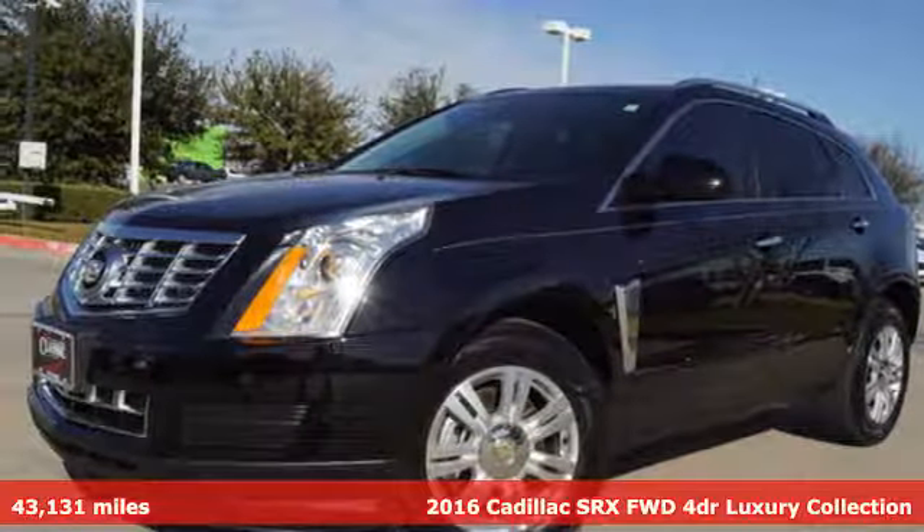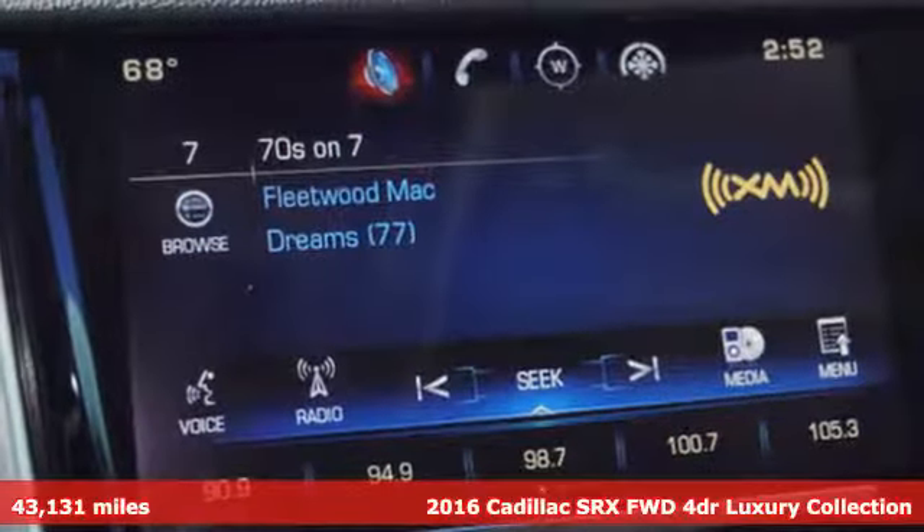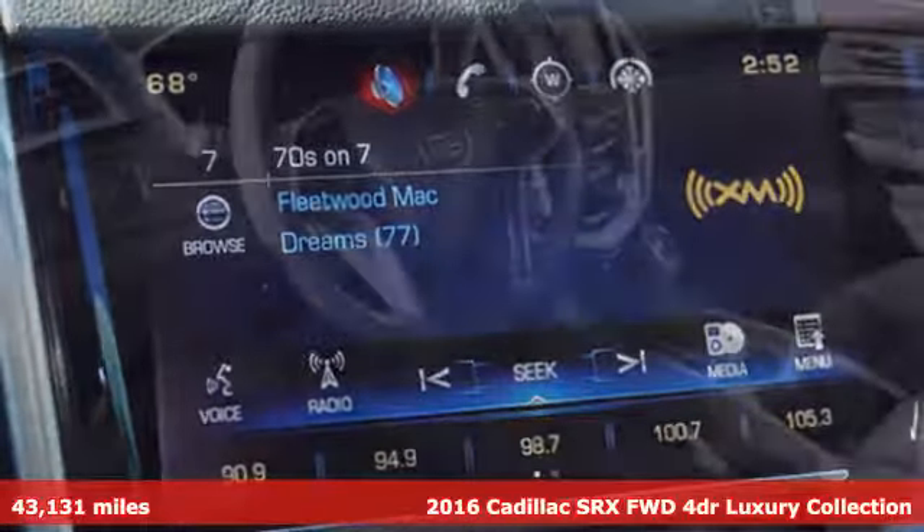It's a 2016 Cadillac SRX — Cadillac, a luxury maverick. And it comes with all the amenities you need.